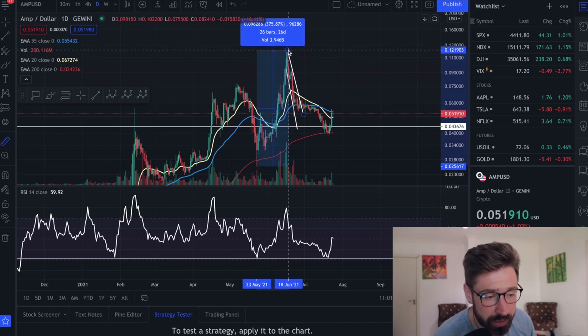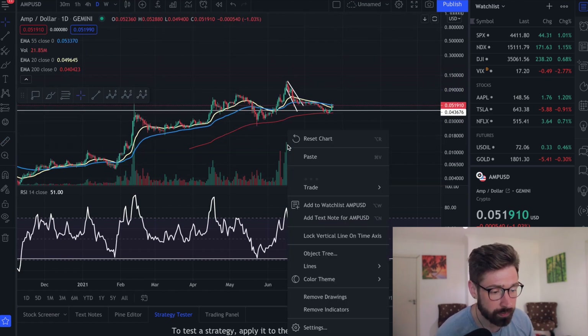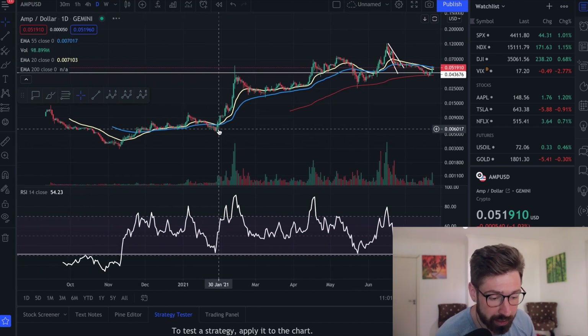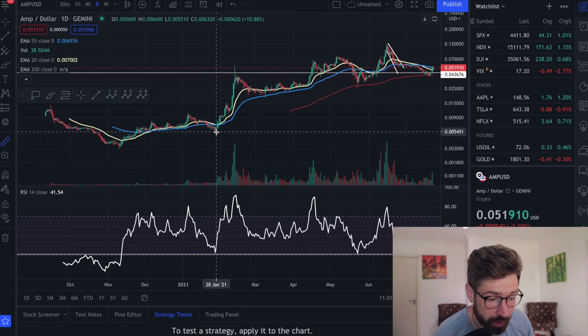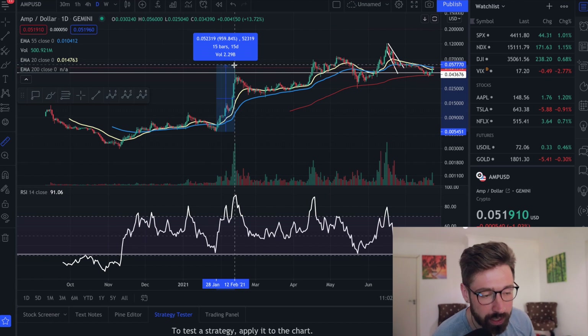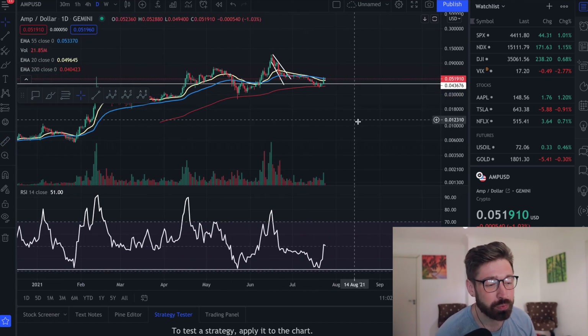That move was about 375%. If we go back to our last bounce, which was back in January, we bounced off 31 on the RSI and we had a move of about a thousand percent. So if history were to repeat itself, we would see a massive move for AMP if we see Bitcoin start to recover.